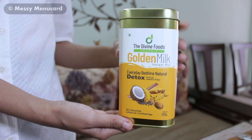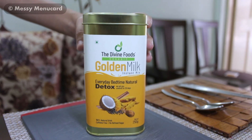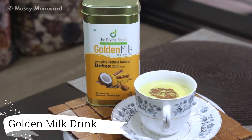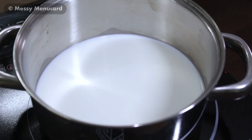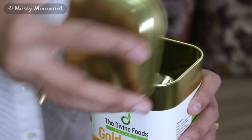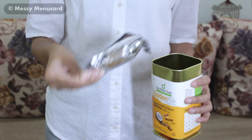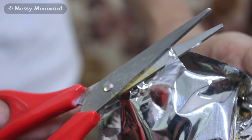So today I have golden milk, that is an instant mix powder from Divine Foods. What I am going to make today is a detox drink, and the best time to have this drink is before bedtime. This drink is going to be 1.5 cups of full fat milk. It contains curcumin with antioxidant, anti-inflammatory, and antibacterial properties.